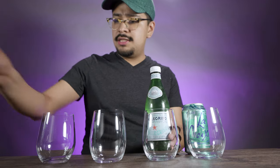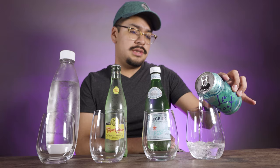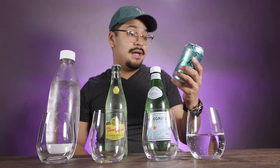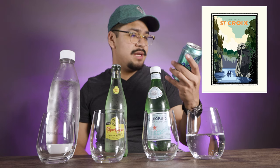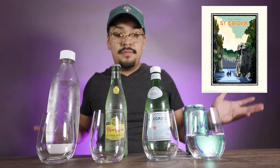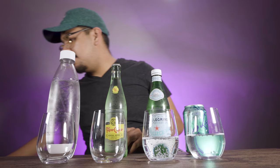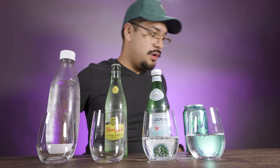So LaCroix — it's pronounced 'La-Croix,' the name is French, but I came to find out it's actually from a river in Mississippi called locally 'La Croix.' Here we also have Pellegrino, and let's talk about bubbles a little bit later because that's a really big part of sparkling water.